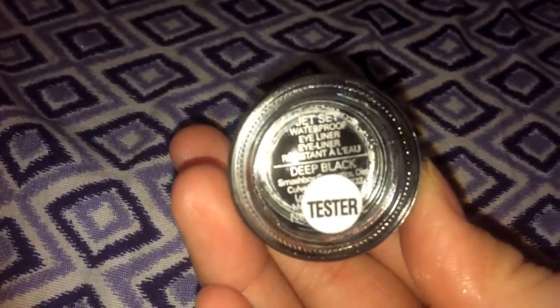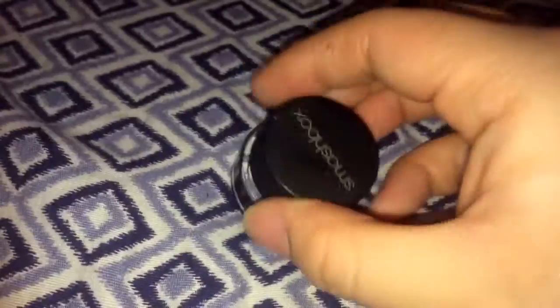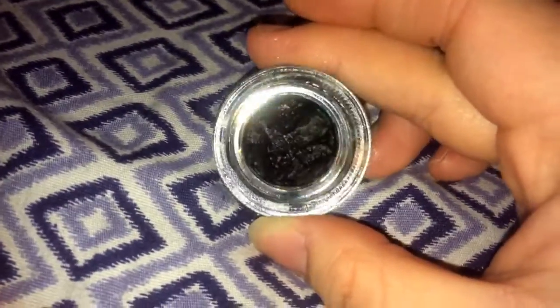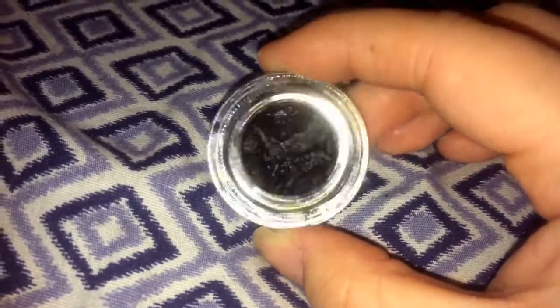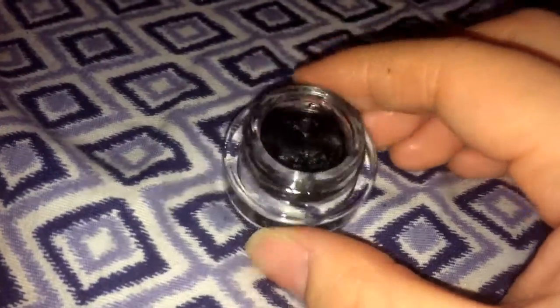Next up I got a Smashbox jet set waterproof eyeliner — this is a tester. How I cleaned it was I broke it up with a knife, then sprayed two or three spritzes of rubbing alcohol in it, and pressed it back together the best I could with some q-tips.